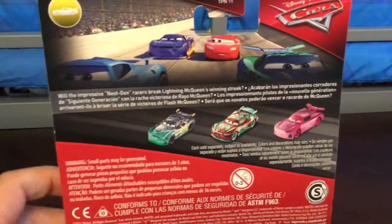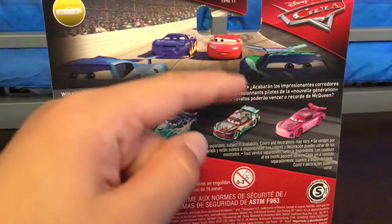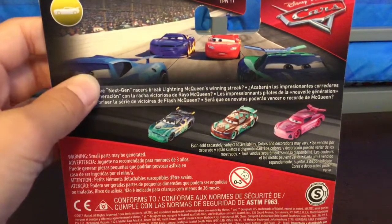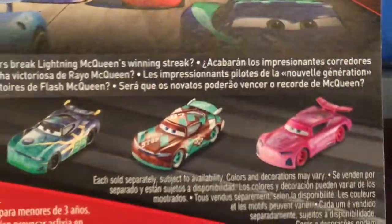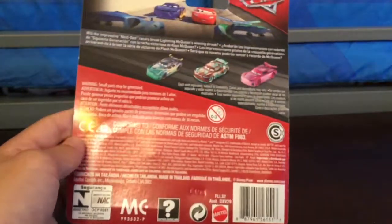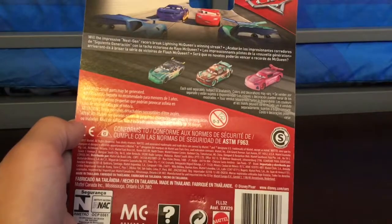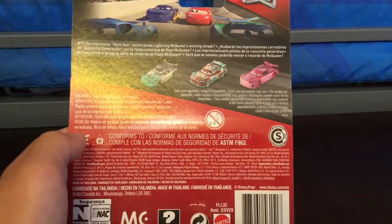Yes, they will. You can see just some Next Generation Racers — we have the Combustor, I'm not sure his name, and then Daniel Swervez and Lightning. Maybe that's Michael Rogan or something — the VZ racer. These two have already been released but they're being re-released in Thailand. We see 'Made in Thailand,' and the English is actually the third language down, which is interesting — it's usually the first.